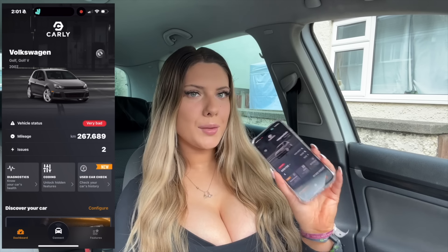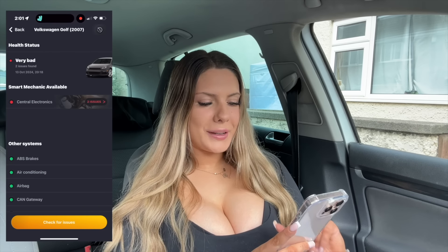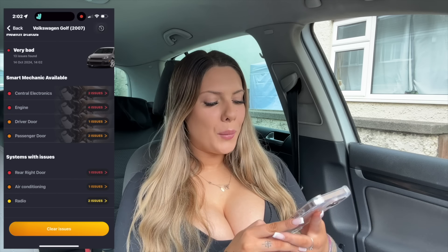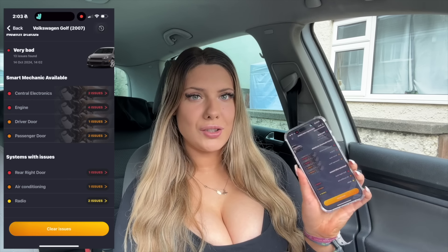I've just popped in the make and model of my vehicle and I'm connecting it to the car. Carly has connected and now I'm going to diagnose the car. It's already saying two issues have been found so I'm running that through to check the ECU. The diagnostics have completed and I've got quite a few issues I didn't know about, but it is so handy having them here because I can do it from my driveway and I don't have to pay an arm and a leg for a mechanic.